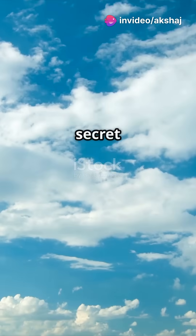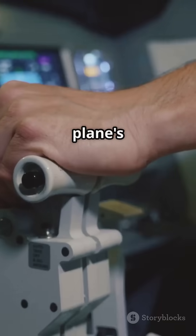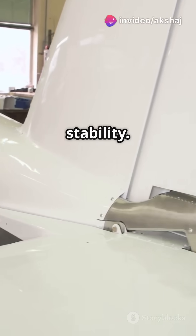Ever been on a plane and wondered how it stays level? Time to uncover the secret of longitudinal stability. Picture this: you're cruising at 30,000 feet when suddenly the plane's nose tilts up. Panic? Nah. Your aircraft's got it covered with something called longitudinal stability.